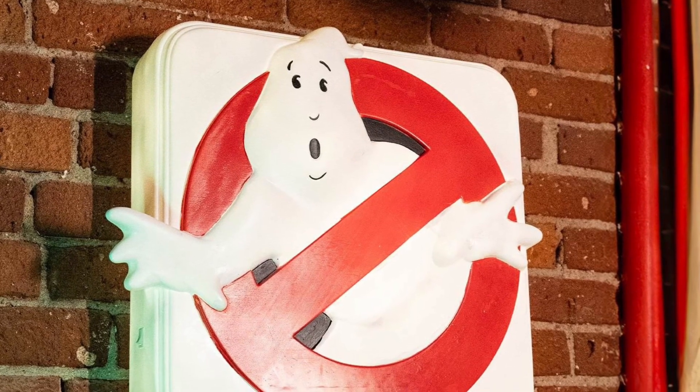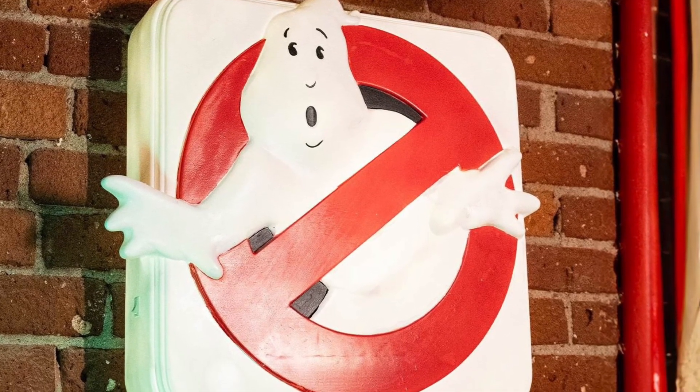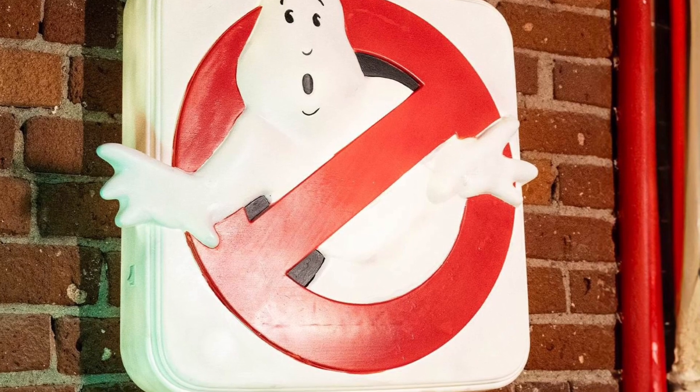Both are available right now over at Sideshow Collectibles. Link in the description of the video. Check it out. Let us know what you guys think. All right, take care, everyone.